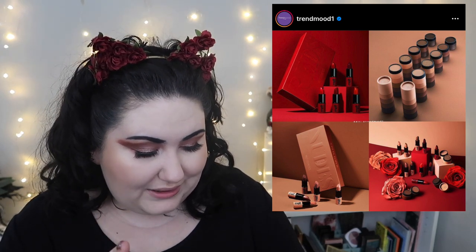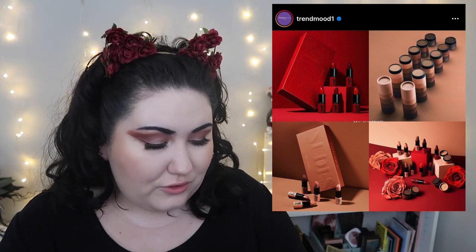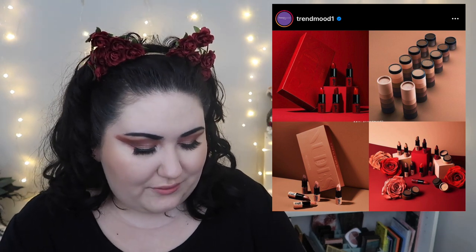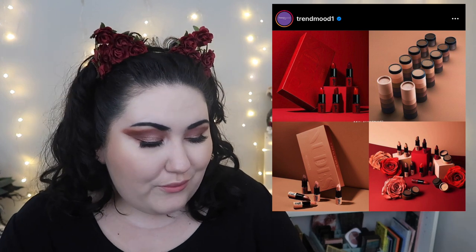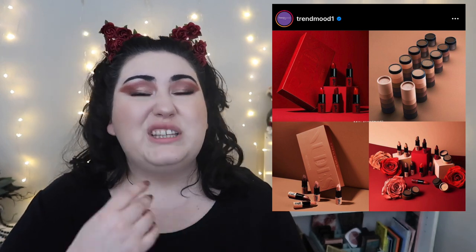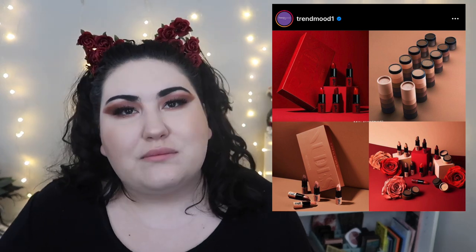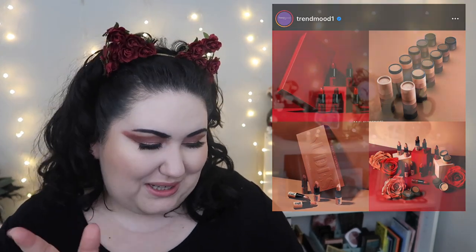Mini lipsticks — you had me at mini lipsticks! Melt Cosmetics is coming out with mini nude ultra matte lipsticks, a red ultra matte lipstick set, and a neutral browns eyeshadow stack. You lost me at ultra matte though. I do not like ultra matte bullet lipsticks — they're uncomfortable, hard to reapply, and don't look great on my lips. I don't need more neutral browns either. As much as I love mini lipsticks, I'm going to pass.